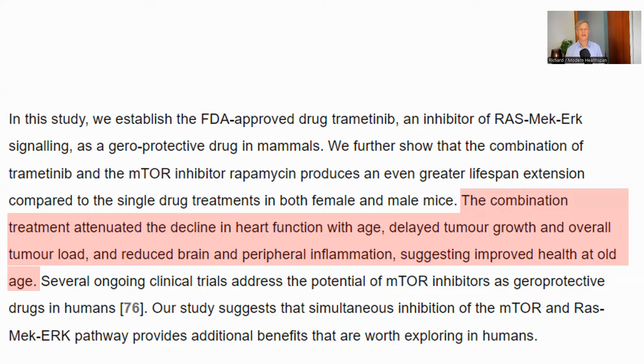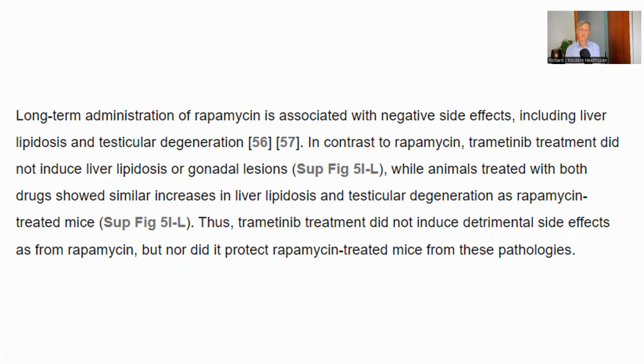In the study, they also performed detailed checks on health and common markers of aging, such as inflammation, cognitive decline, body weight, etc. This differed by sex in the same way that lifespan effects did. They did see a reduction in age-associated decline of heart function and reduced tumor growth and overall tumor load. Inflammation, both in the brain and in the peripheral tissue, was also reduced, implying extended healthspan. Side effects of long-term rapamycin are liver lipidosis and testicular degeneration. These still occurred with the addition of trametinib, so it did not seem to help in this case.